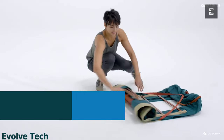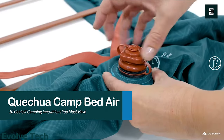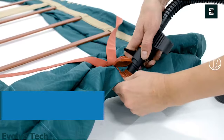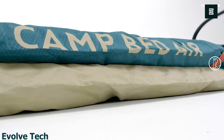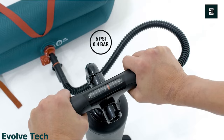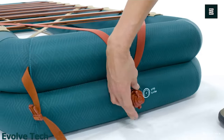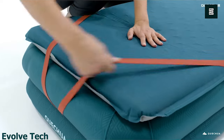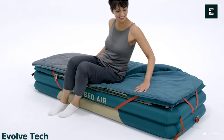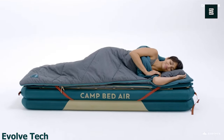The Quetua Camp Bed Air 79 Inflatable Camping Bed Base is a durable and comfortable camping bed designed to provide a good night's sleep while you're out in the wilderness. The bed base is made of a sturdy and puncture-resistant PVC material, and it features a flocked surface which provides a soft and comfortable sleeping surface that is gentle on your skin.